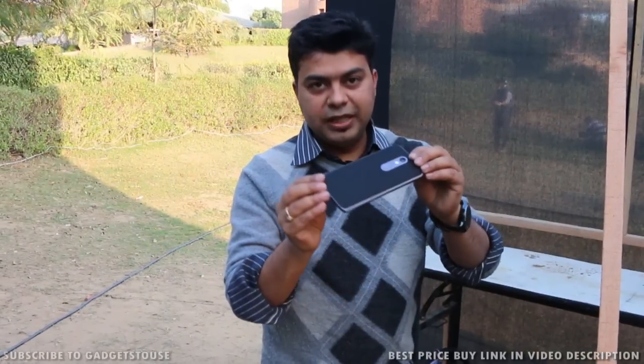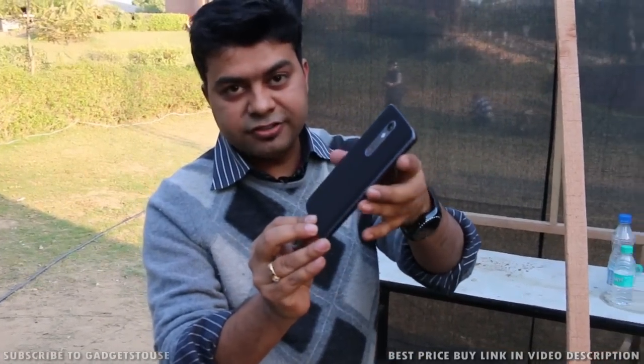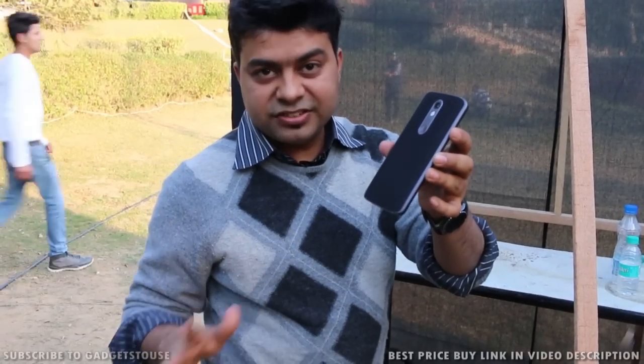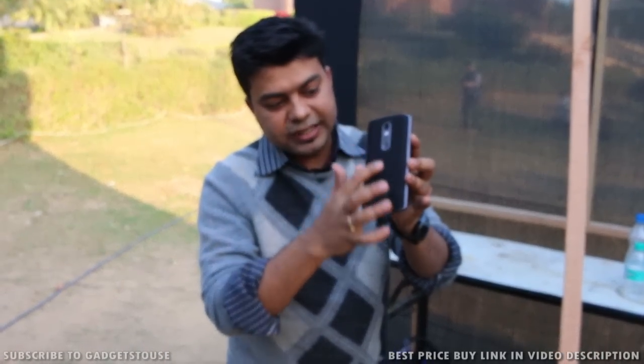In terms of build quality and design, there is a metal frame which protects the phone and it is very solid and sturdy, so it can easily survive a couple of accidental drops. Just don't smash it against the wall — that is something I'd recommend you don't do.